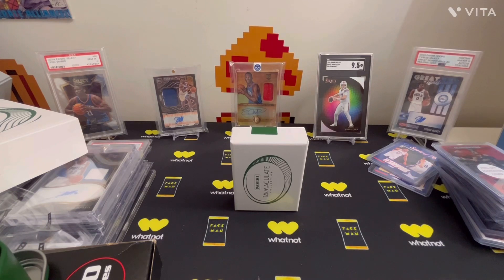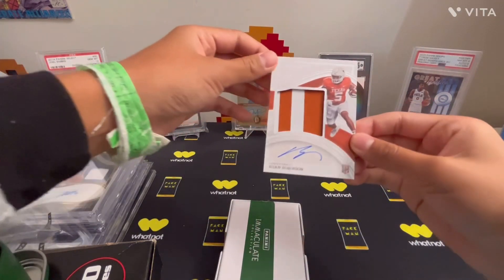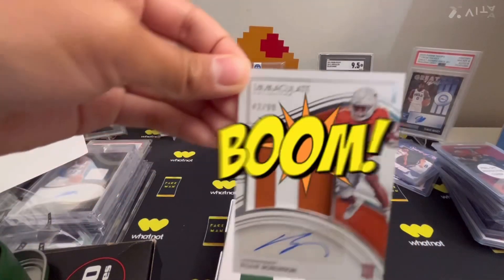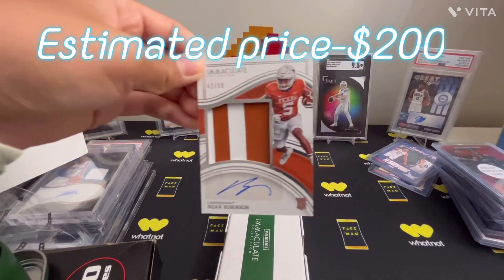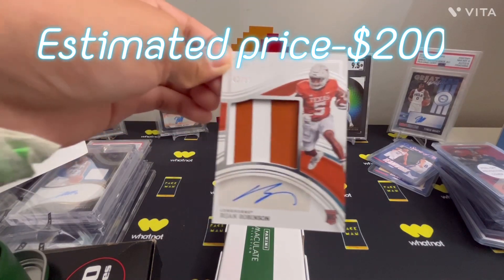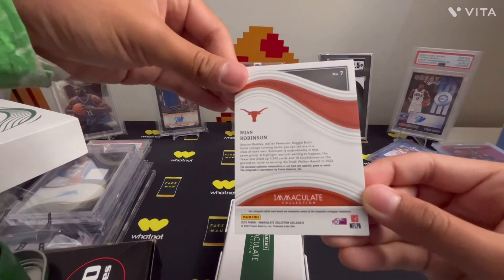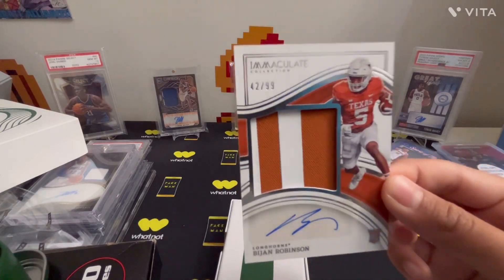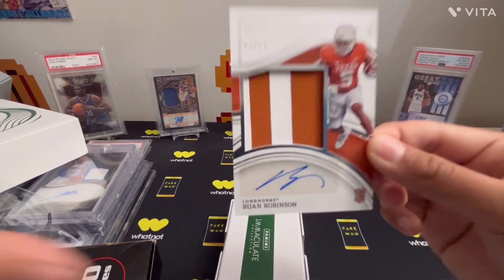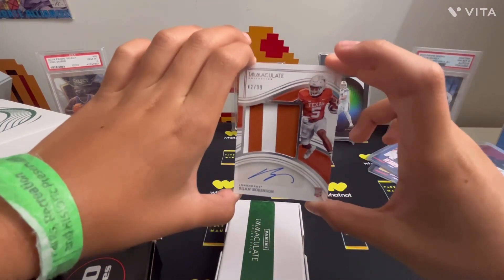Here we go, it's the last card — please be something good. B. John Robinson! B. John Robinson, number to 99. B. John Robinson RPA. Look at that patch! Still a sticker auto though, and number to 99. Not game worn, but B. John Robinson number to 99 RPA — that's probably the hit of the box. That saved the box from being not so good.